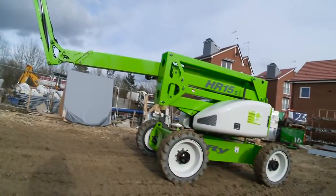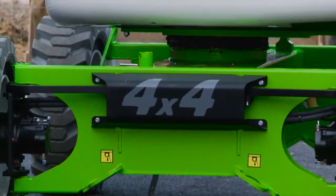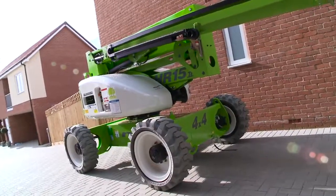So that's the Height Rider 15 4x4. It combines advanced power source technology with powerful four-wheel drive to deliver outstanding performance from a compact, low-weight and manoeuvrable chassis.